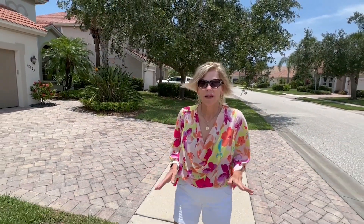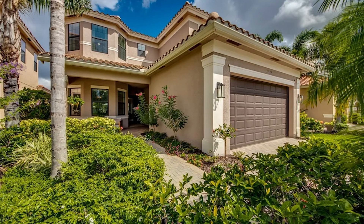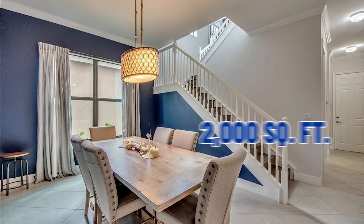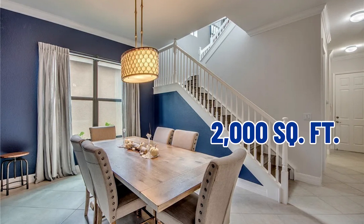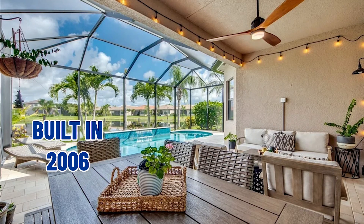Now we are going to show you what the outside of a medium-priced home looks like. These medium-priced homes are just under 2,000 square feet. Some of them will have swimming pools and some will not. These homes were built from 2006 all the way up to 2019. Some of the Pulte models will change names, and they are priced anywhere from $600,000 and up.